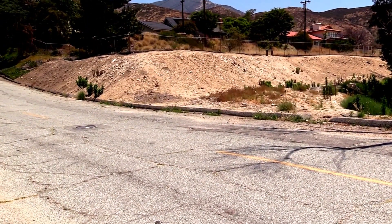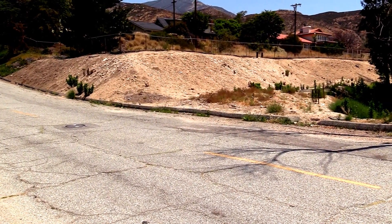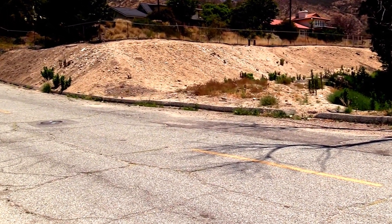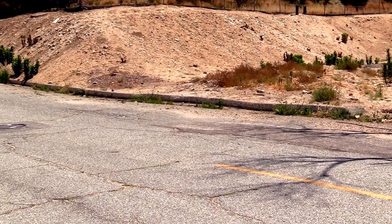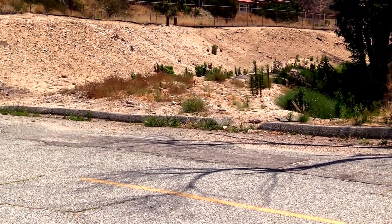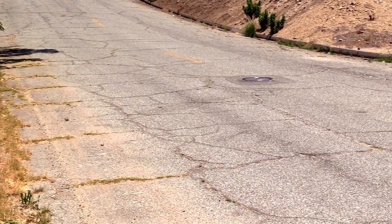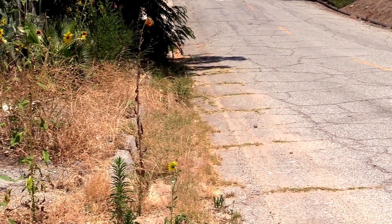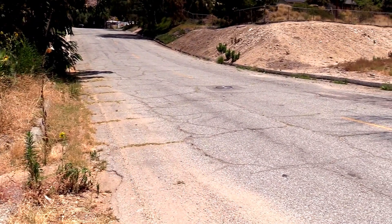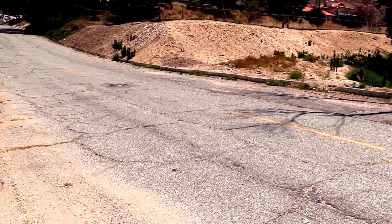Right here on the side of the street is where the San Andreas Fault crosses the road. As you can see, the curb here has been deformed by the movement of the fault. You can see here as the fault passes across the street and the deformed pavement. It looks like there might be some recent activity as well.